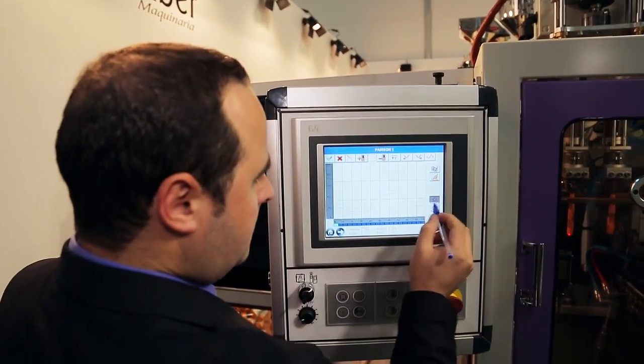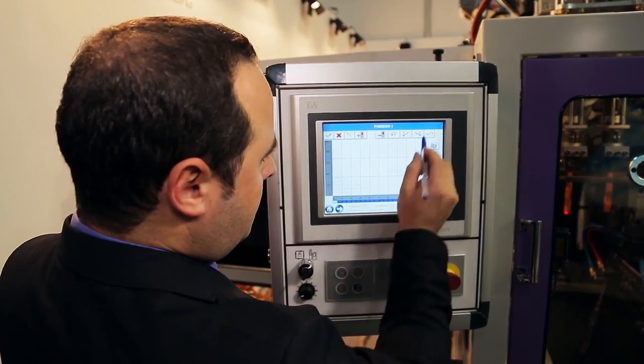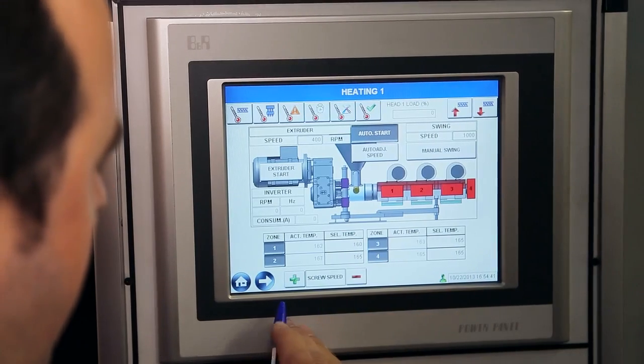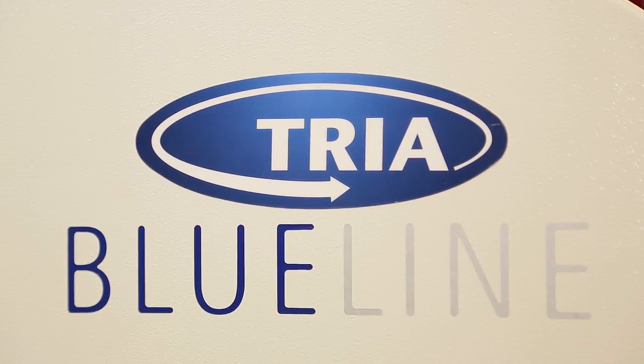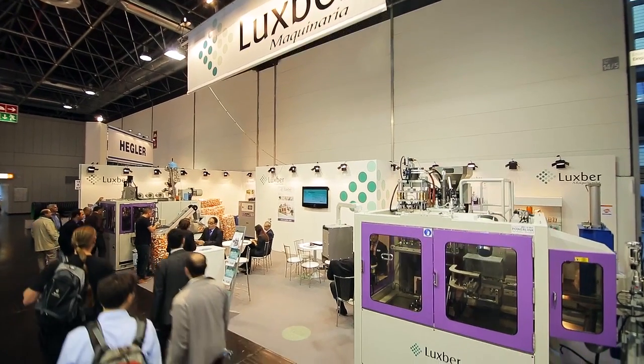Some of them are higher production rates, improving quality of the bottles, energy savings by 40% which makes the machine environment friendly, as well as low noise levels. You can visit our website at www.luzberg.com.